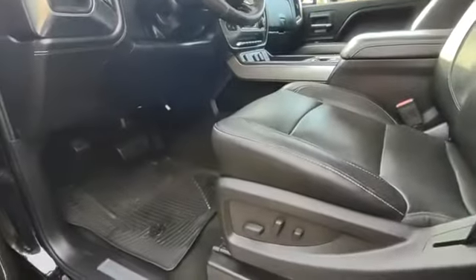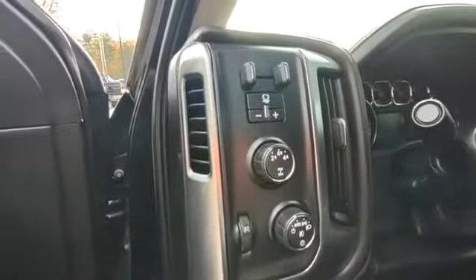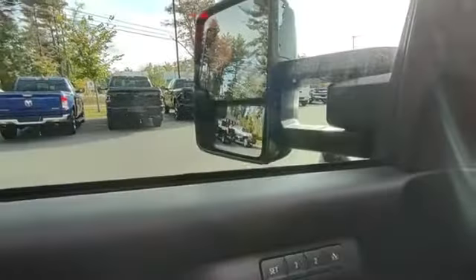Nice full leather. Power seat. Built-in brake controller. Looks like you have some memory settings. Power fold mirrors.